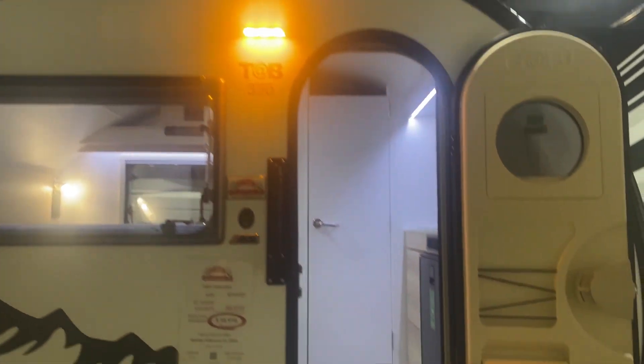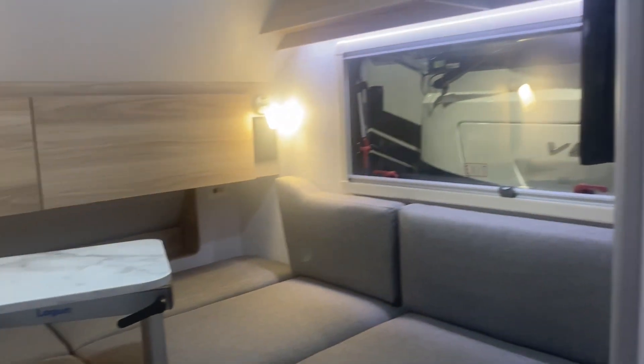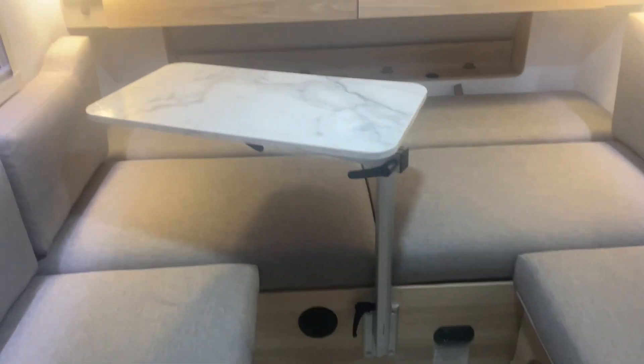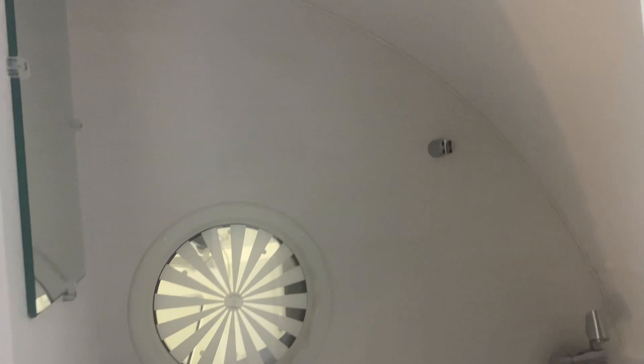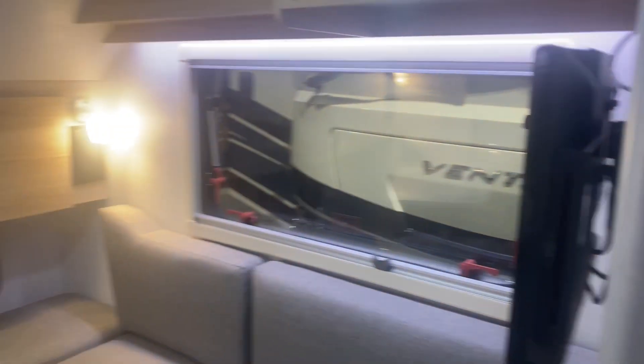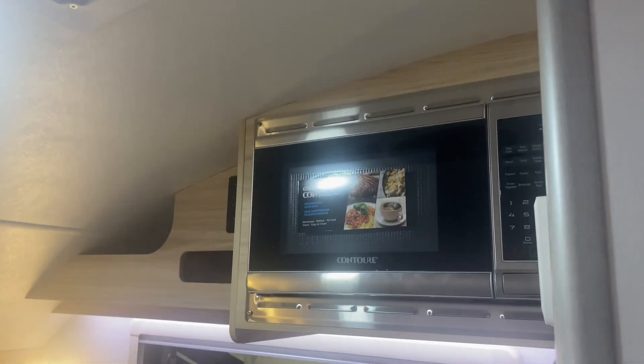I've always thought these teardrops were really cool. They are some tight space. All this sitting space turns into a bed. And it's a wet bath, so all that becomes a shower. It's interesting, but it's tight.